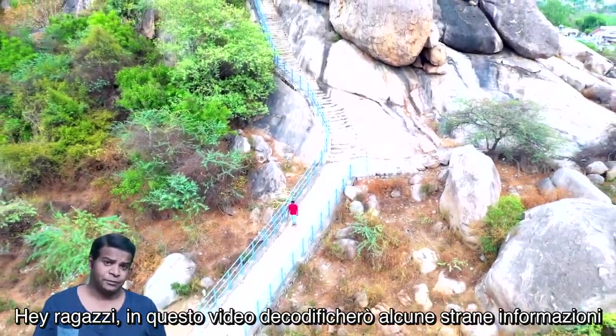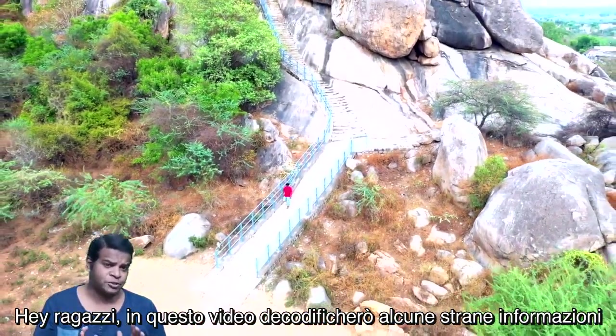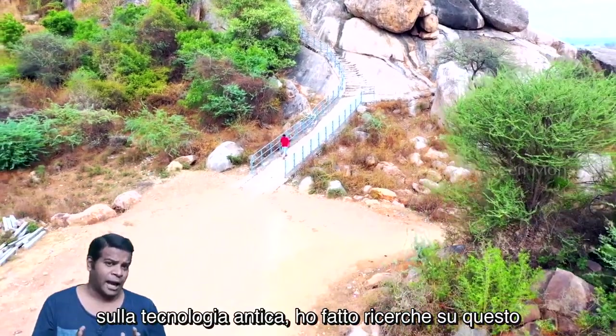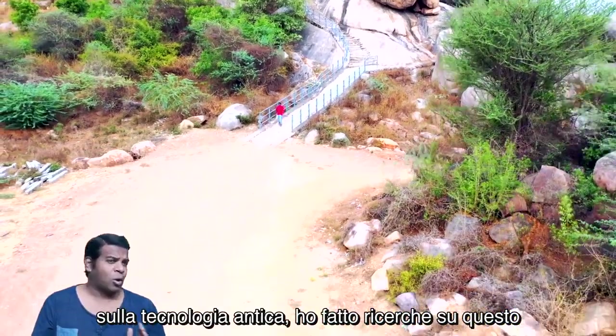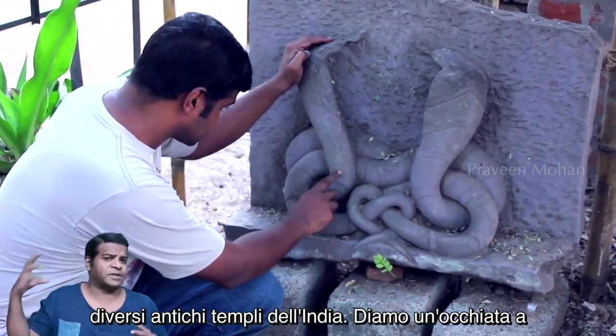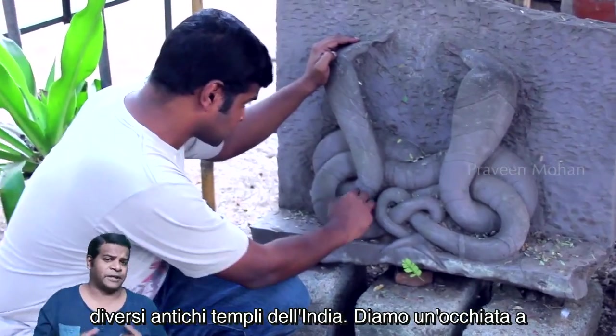Hey guys, in this video I am going to decode some strange information about ancient technology. I have been researching this quietly for many years and gathering this data from several ancient temples of India.